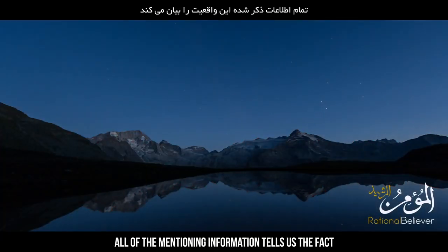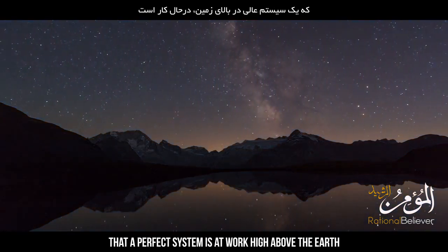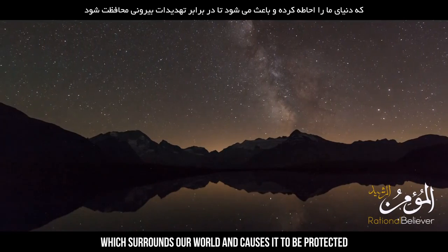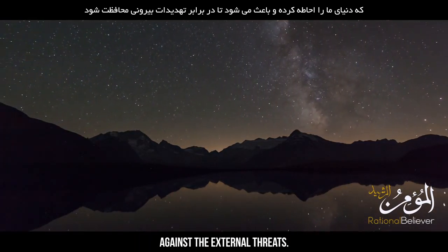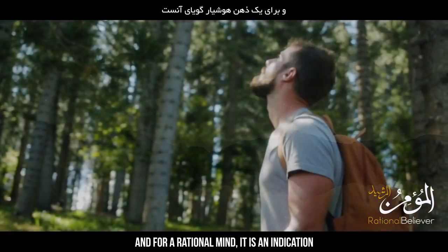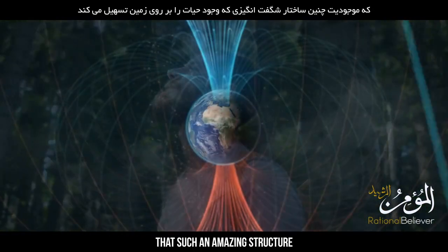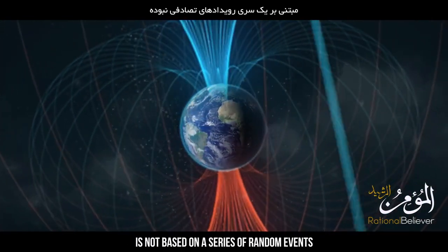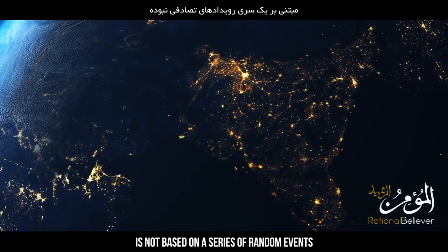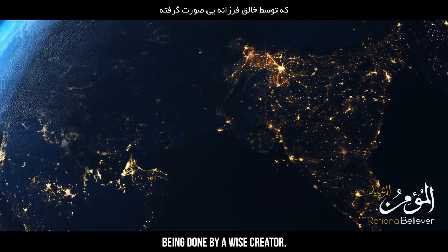All of this information tells us that a perfect system is at work high above the earth, surrounding our world and protecting it against external threats. For a rational mind, it is an indication that such an amazing structure — one that facilitates the existence of life on earth — is not based on a series of random events. Rather, it shows a deliberate design carried out by a wise creator.